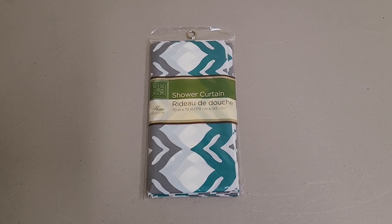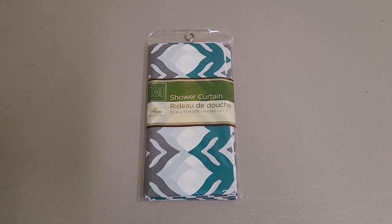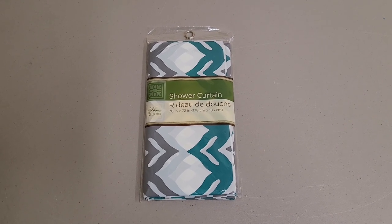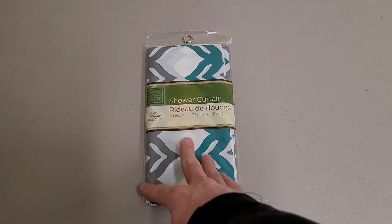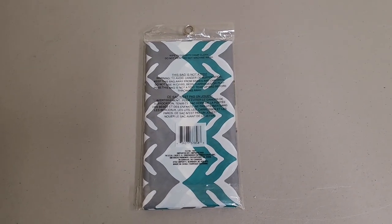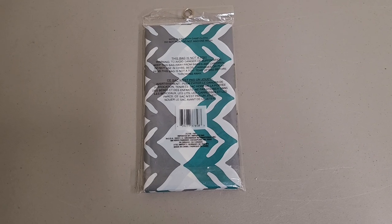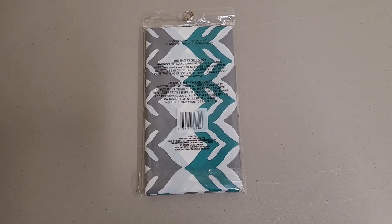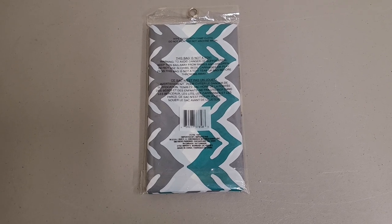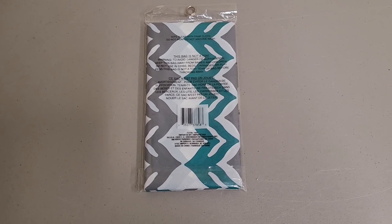This is just a little video review on the Home Collection Shower Curtain. I bought this on eBay for $6, and I figured, you know, how bad could it be? But probably when I couldn't find anything about it, that should have implied how bad it is.